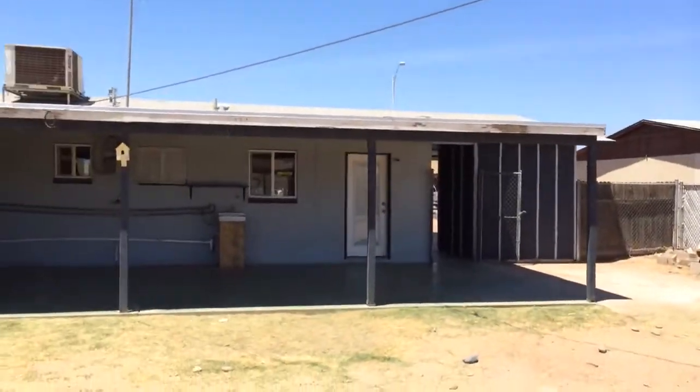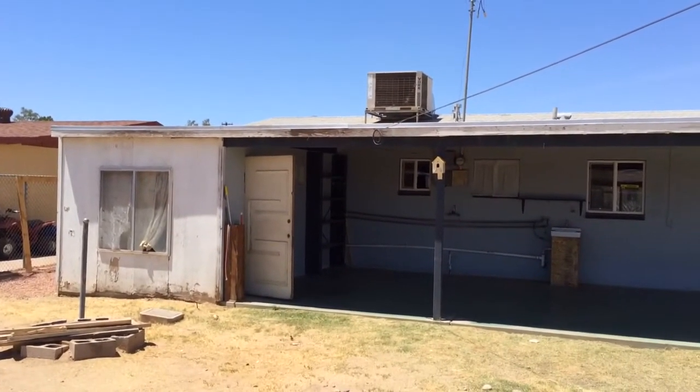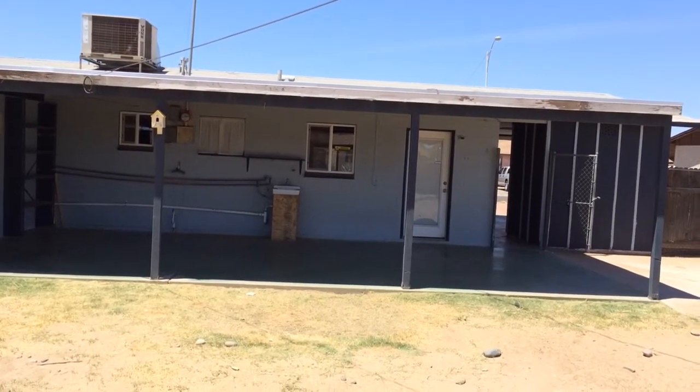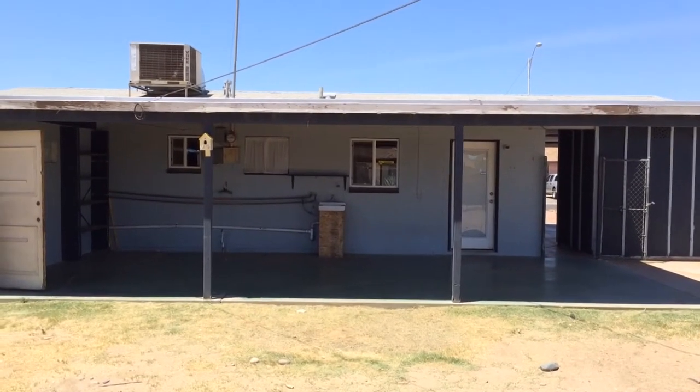And here's the back of the house. So again, this house is a three-bedroom, one-and-a-half bathroom with a one-car carport. This house is pretty decent inside. It just needs a little bit of touch-up work, a little bit of trim work, and maybe a little bit of paint. And this place will be ready to go.